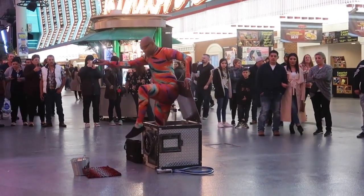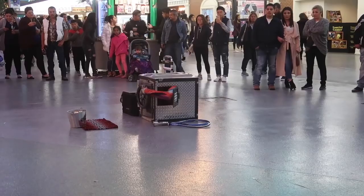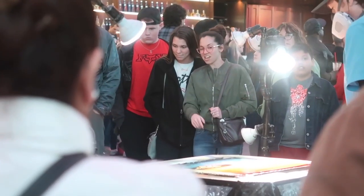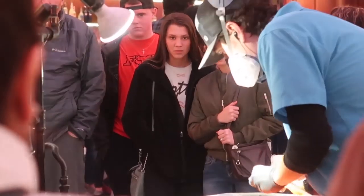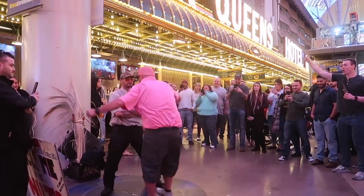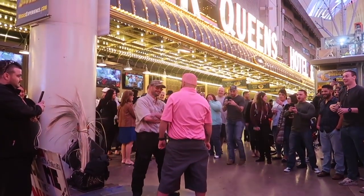Number 7, people watch. Las Vegas is definitely a place full of all kinds of different people, and no matter where you are in the city, your options are pretty much endless. But you can always head over to Fremont Street and check out the street performers. There's always some talented, unique, and interesting people over there to check out.